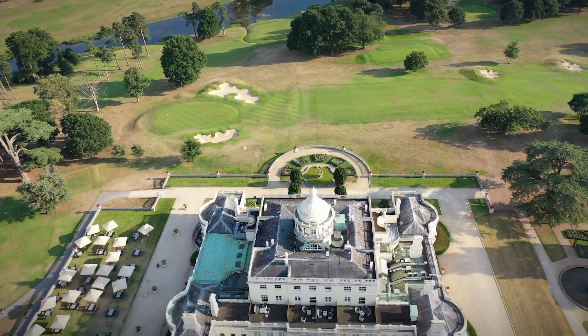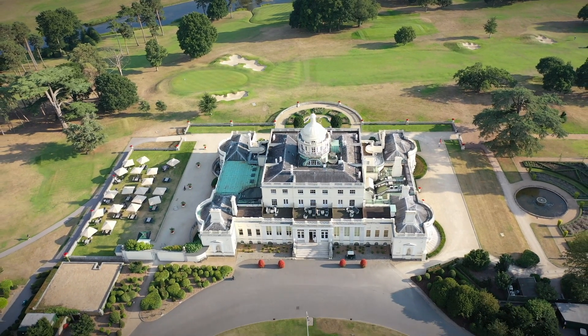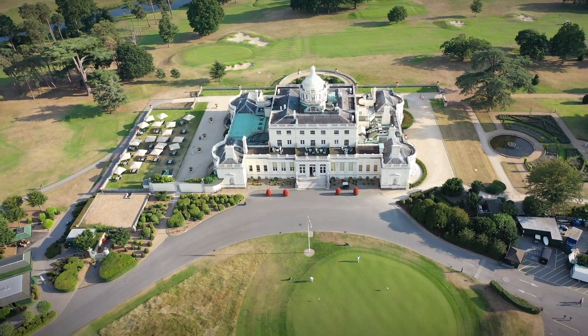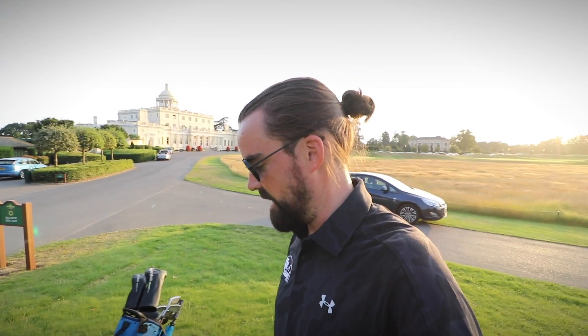As well as world-class holes like the par 3 seventh and many more — remember, there are 27 in total designed by some of the most famous names in golf — there's also the Stoke Park clubhouse, made famous in various films such as Goldfinger, James Bond, Bridget Jones's Diary, and Layer Cake with Daniel Craig. I promise you the interior is equally as impressive as the exterior. I've grown up in this area and that clubhouse is one of the most amazing complexes I've ever seen in golf.